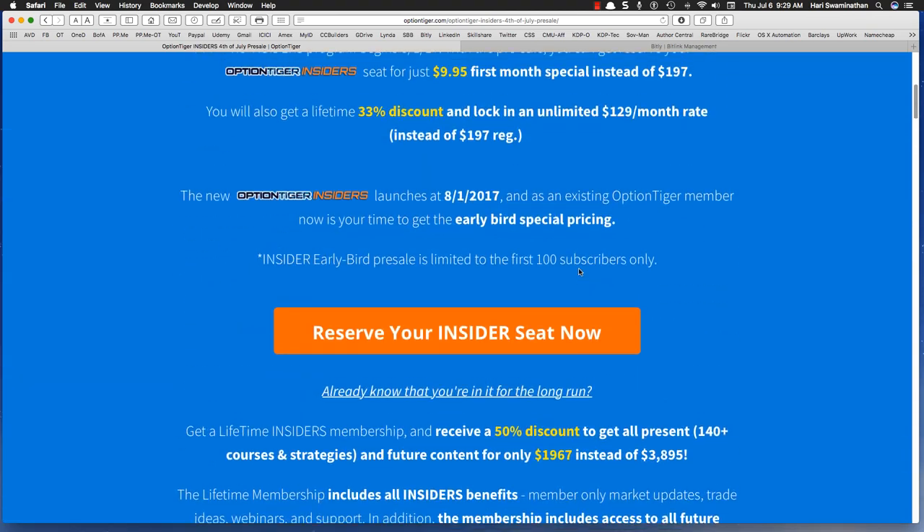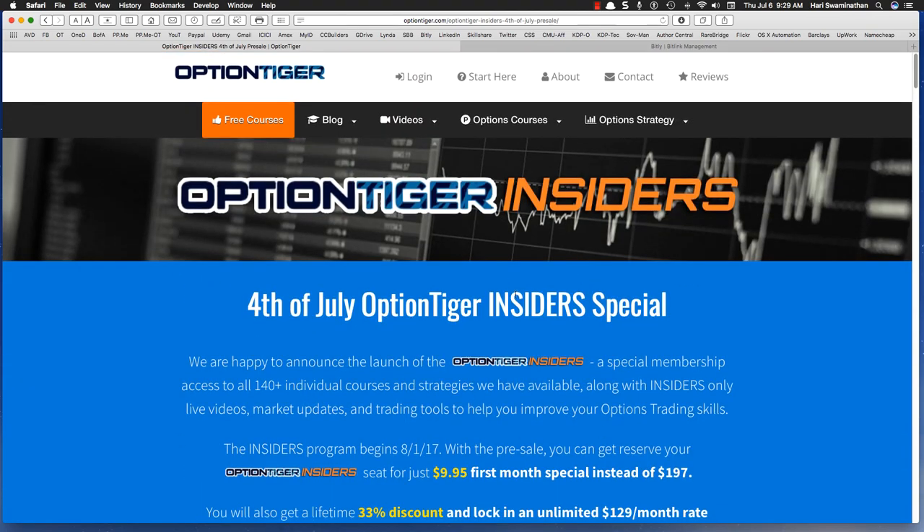All of this includes everything on Option Tiger. Rather than read everything to you, I urge you to come to the page. Once again, the link is bitly slash OT hyphen insider. You can come there and just read everything. And if you have any questions, please email us. Thanks.